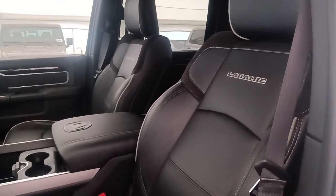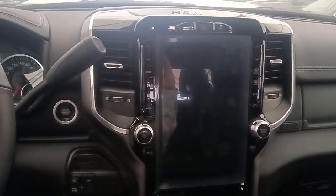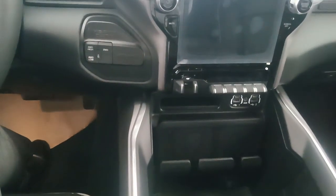Moving inside, it does have these beautiful leather bucket seats with the Laramie logo and full center console. It is also equipped with our Uconnect 5 system with a 12 inch display, trailer brake control, and wireless charging pad.